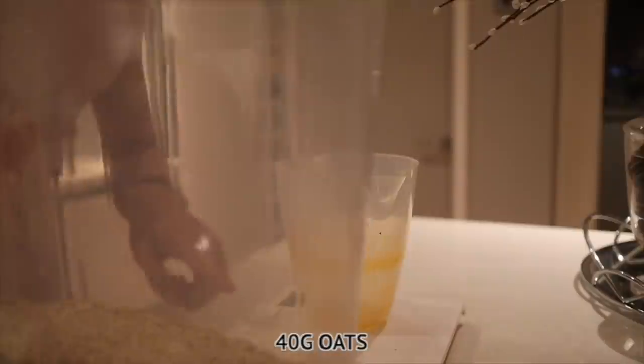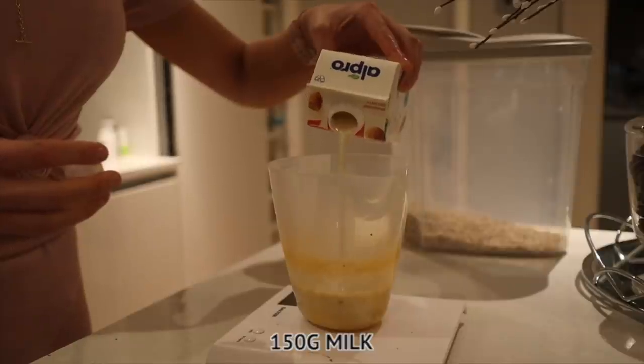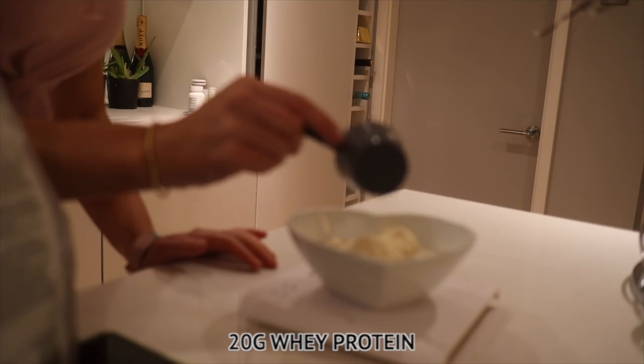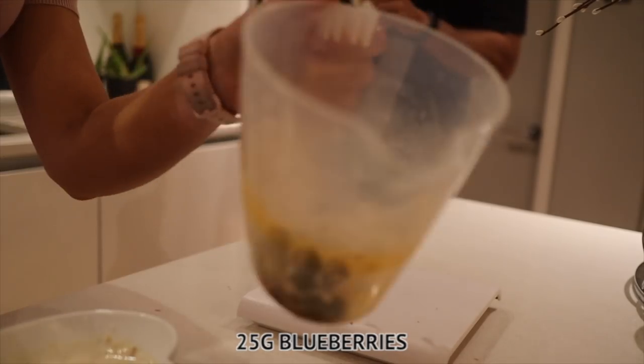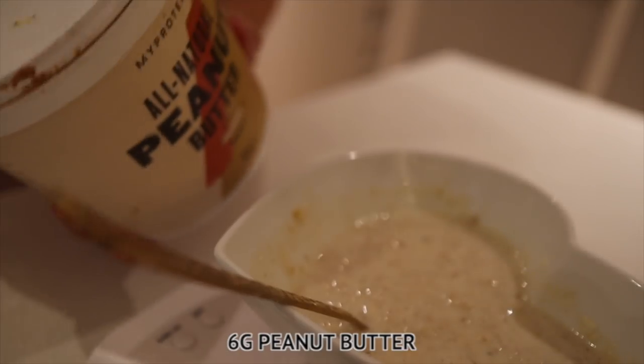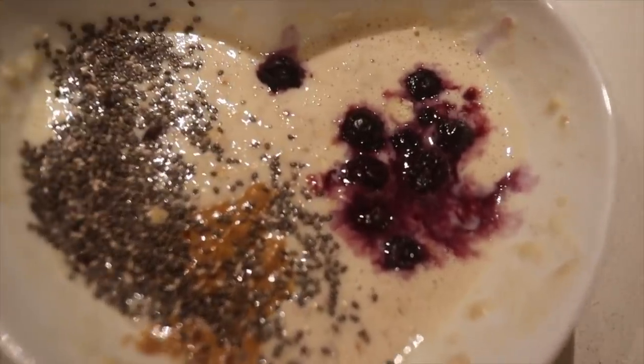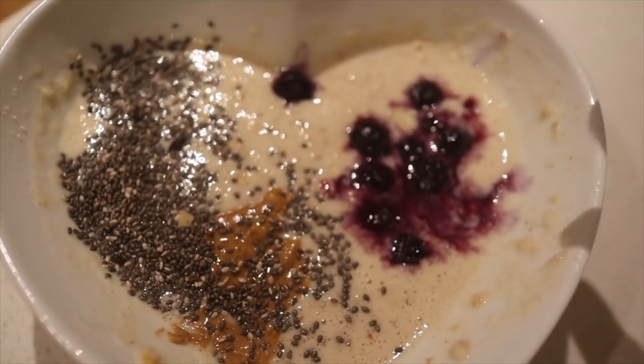My final meal of the day is my favorite: protein oats. I absolutely love having these on an evening. I'm cooking 40 grams of oats with 150ml of milk in the microwave for about two minutes, then adding blueberries. Here it is — protein oats with peanut butter, chia seeds, and blueberries.